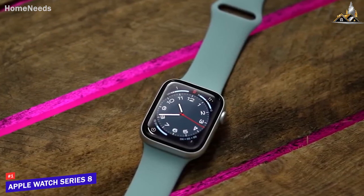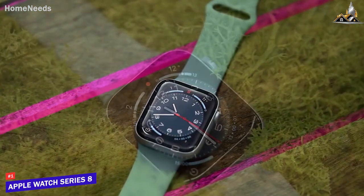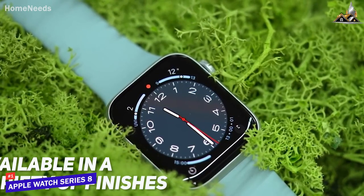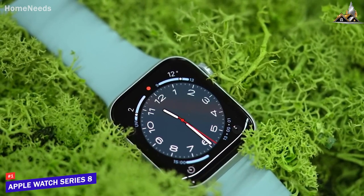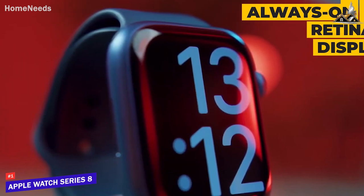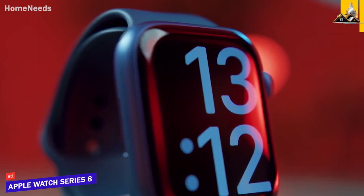The Series 8 is pretty much what you'd expect from an Apple Watch, but it still looks and feels good. The watch is available in a variety of finishes, including stainless steel and titanium, and it feels premium on the wrist. The display is also top-notch — the always-on retina display is bright and vibrant, making it easy to read notifications and see your watch face, even in direct sunlight.